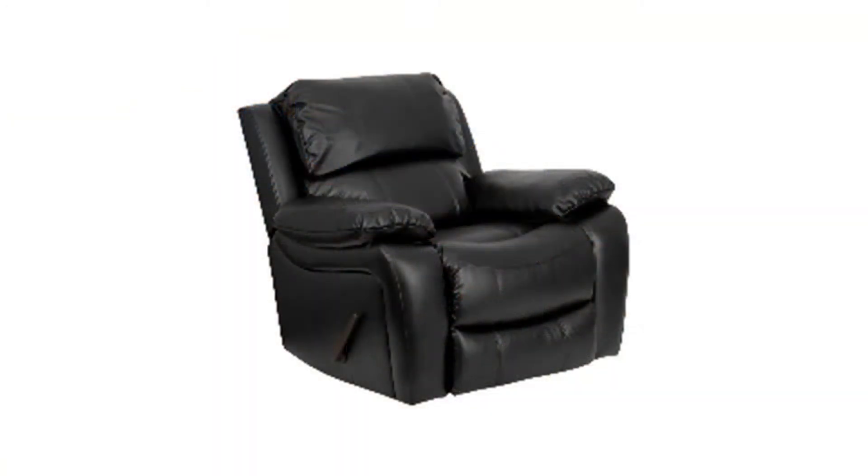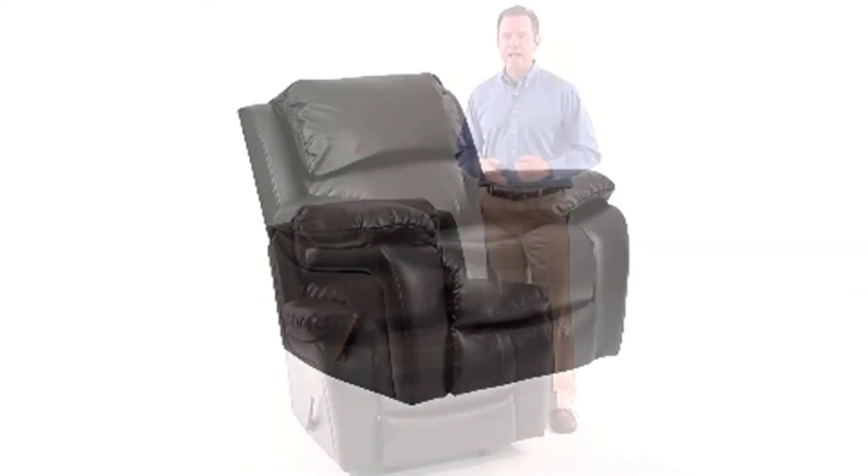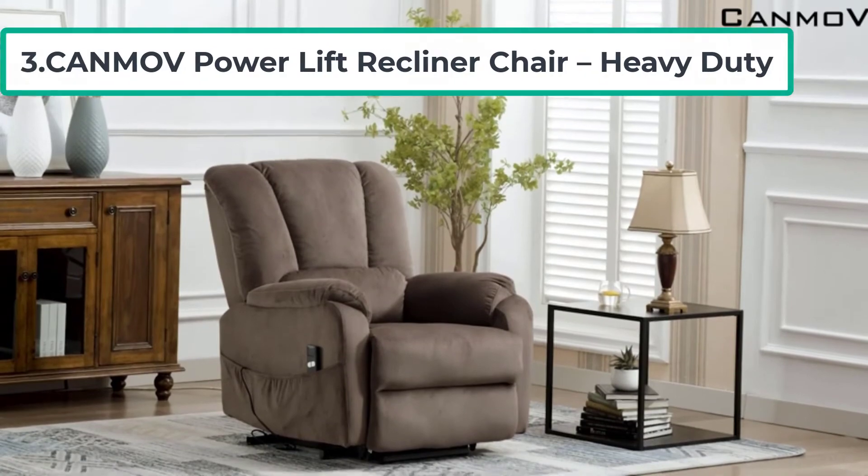This recliner may not be suitable for very large or heavy men, as the manufacturer does not mention a weight limit. If you are particularly tall or heavy, this chair may not be the best option. Still, it earns its place in our list of best recliners for big and tall men.